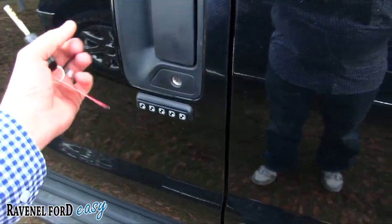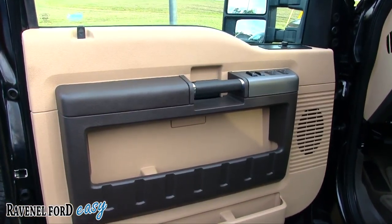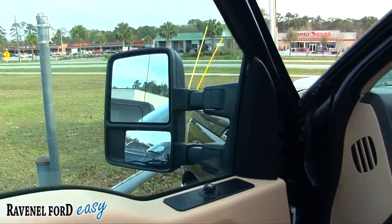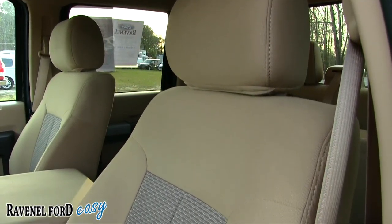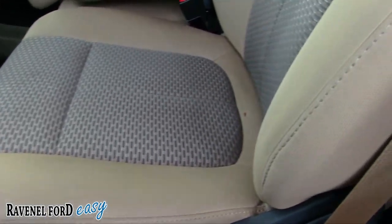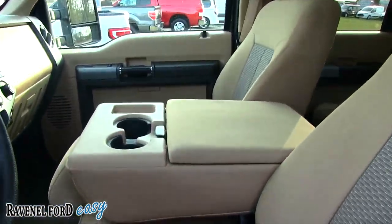The truck is nice and clean — so far I haven't seen any major dents or scratches. Here's our key — it does have remote start. Hitting it twice cranks her up. She's running! You also get a punch code on the door so you can get in without your key if you need to.